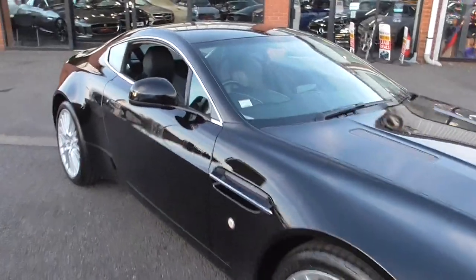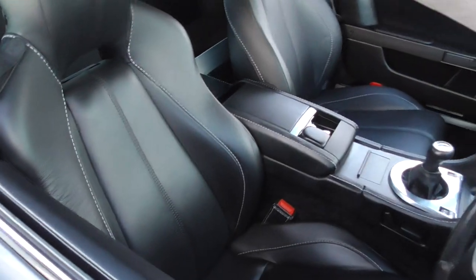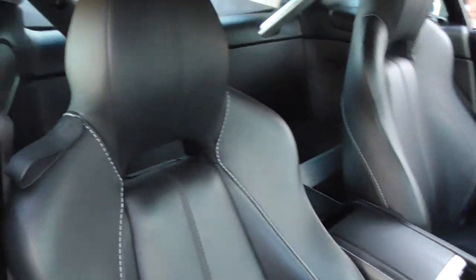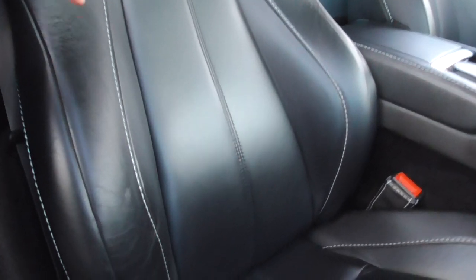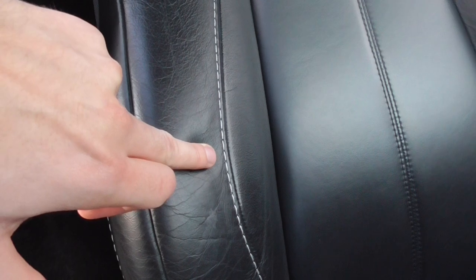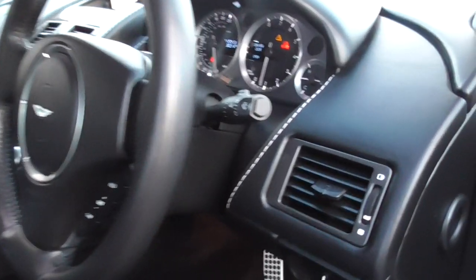The onyx black paintwork is complemented with the lovely obsidian black smooth leather. Fantastic fit and finish inside — no signs of any sort of rips or tears, no real wear, never been smoked in. And on there also, you've got a lovely contrasting white stitch that follows all throughout the vehicle — even on your handbrake and on the dashboard.